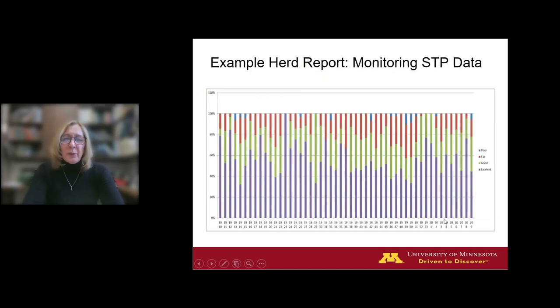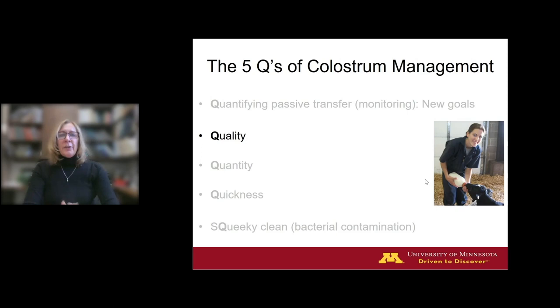A veterinarian in Wisconsin used a histogram to describe how one large herd was performing. This herd bled calves every week, and over the course of a year she plotted each week the proportion of calves in the excellent, good, fair, or poor zone — poor in blue, fair in red, good in green, and excellent in purple. From week to week there is variation, which we expect in any herd. But overall this herd was doing a really nice job, with a majority — upwards of 80% — in the excellent and good zones combined.